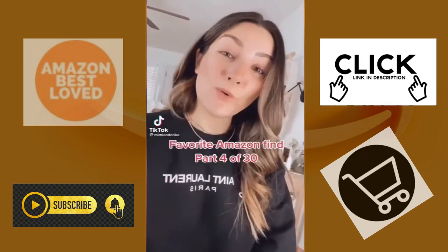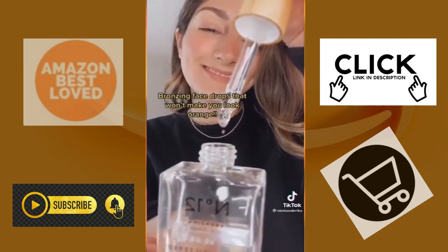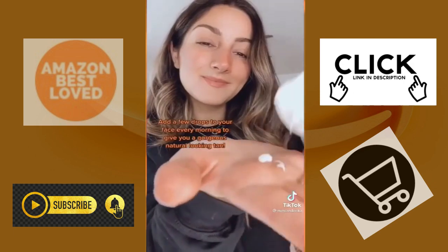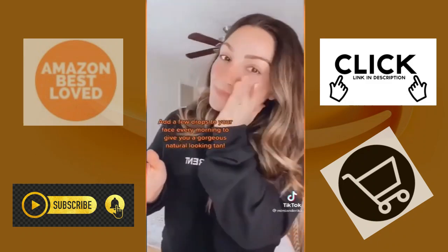Favorite Amazon find, part four of 30. These bronzing face drops are a game changer. Simply add a few drops to your face every morning for a gradual tan. I use about three to four drops, which gives me a medium color. Your tip is to mix it into your moisturizer for an easier application.